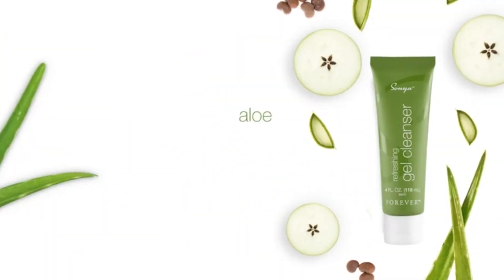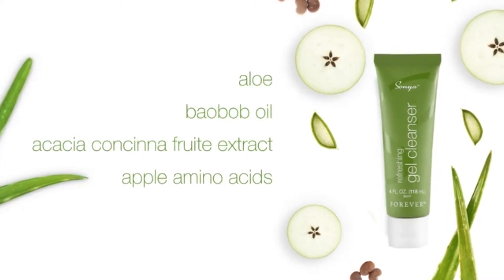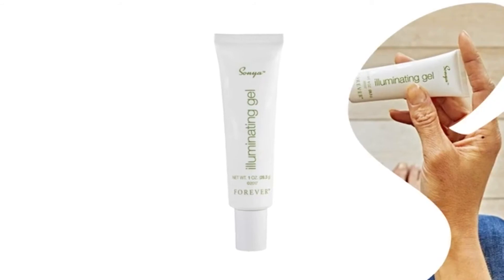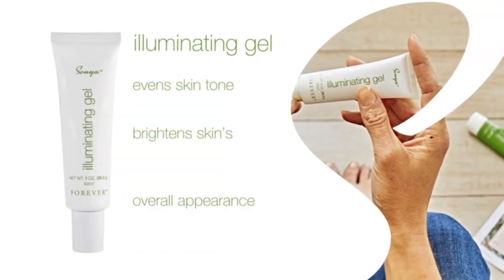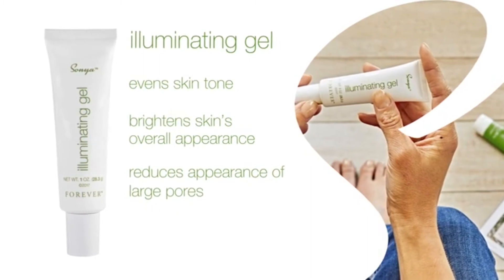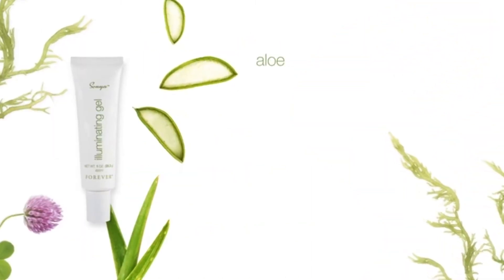With key ingredients aloe, baobab oil, acacia consina fruit extract, apple amino acids, and hydroxyacetaphenon, illuminating gel evens skin tone and texture, brightens skin's overall appearance, and reduces the appearance of large pores while giving your skin a natural glow.